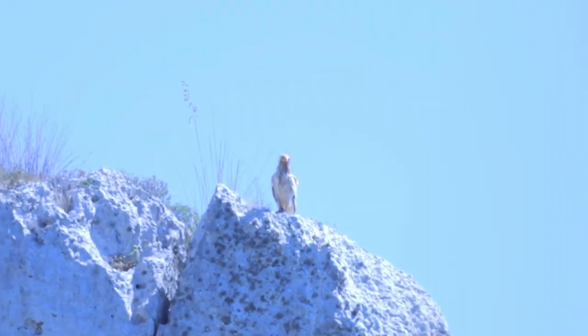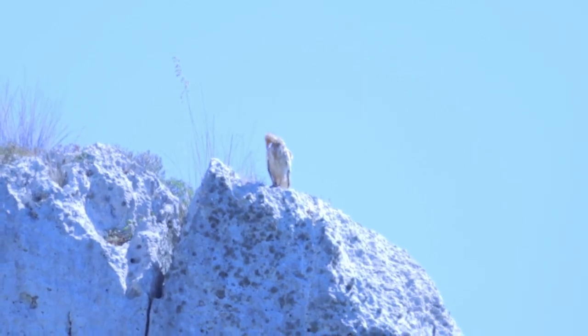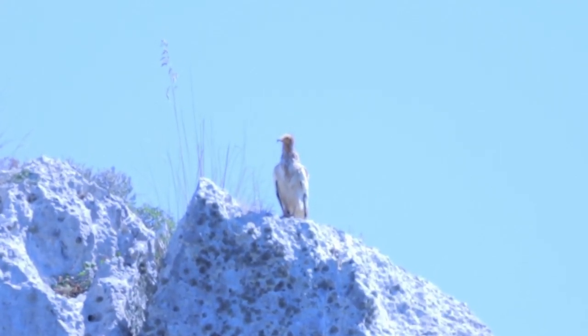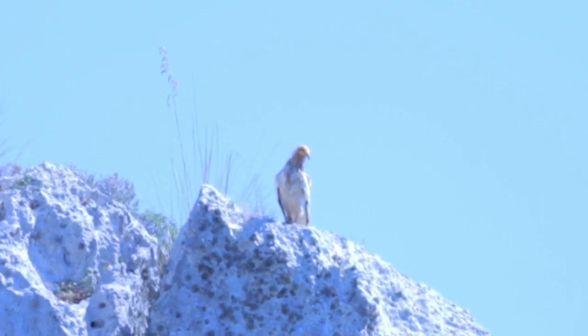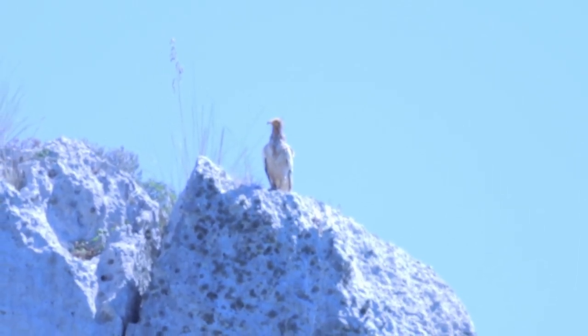Egyptian vultures. Look at me — take a good look at me.